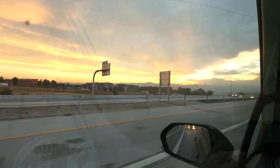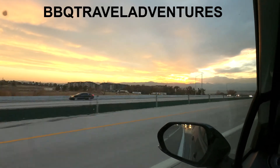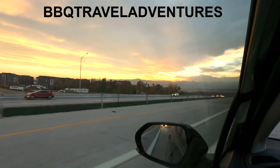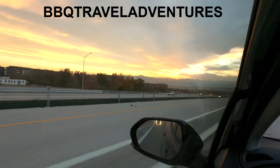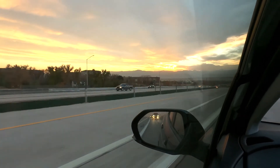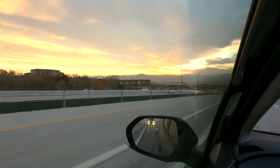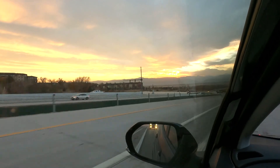Congratulations, Greg. Thanks for watching another episode of Barbecue Travel Adventures. I'm going to have to put another video up with our adventure to Cafe Prague. This video is running quite long, so stay tuned for the next one. We also went to Red Rock Amphitheater, so I'll get both that and the Prague one up.